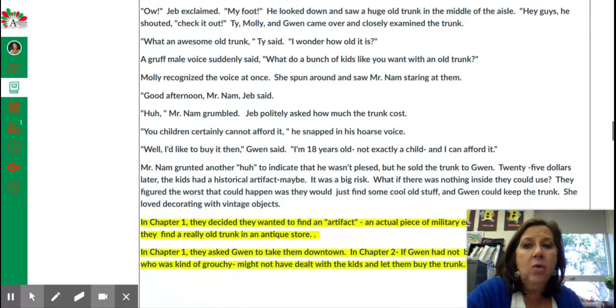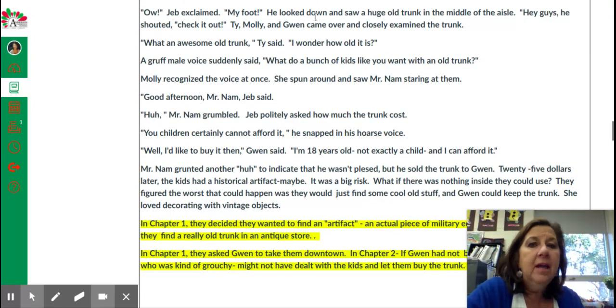"Ow!" Jeb exclaimed. "My foot!" He looked down and saw a huge old trunk in the middle of the aisle. "Hey, guys!" he shouted. "Check it out!" Ty, Molly, and Gwen came over and closely examined the trunk. "What an awesome old trunk," Ty said. "I wonder how old it is."